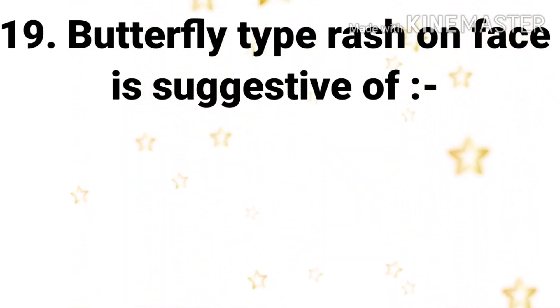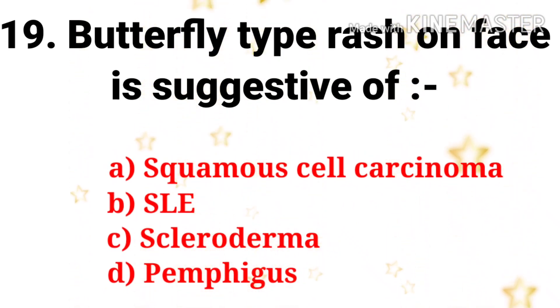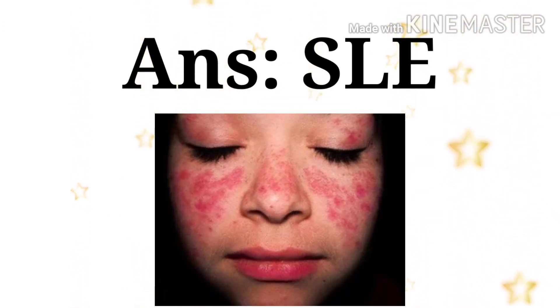Next question: butterfly-type rash on the face is suggestive of — the options are squamous cell carcinoma, SLE, scleroderma, and pemphigus. The answer is SLE — systemic lupus erythematosus.